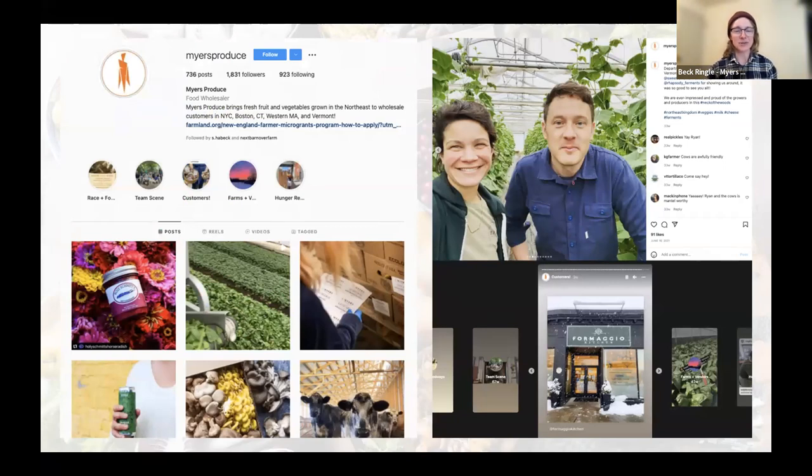Instagram is our social media platform of choice. We use it to highlight products, farms, our team, and any troubleshooting we're going through. We tend to get the most engagement on posts about our team and people — it really keeps us in community with folks and makes them realize we're real people too. We also feature links to interesting opportunities and stories of what our customers are doing, including slideshows of dinners people are hosting or produce on somebody's shelves.